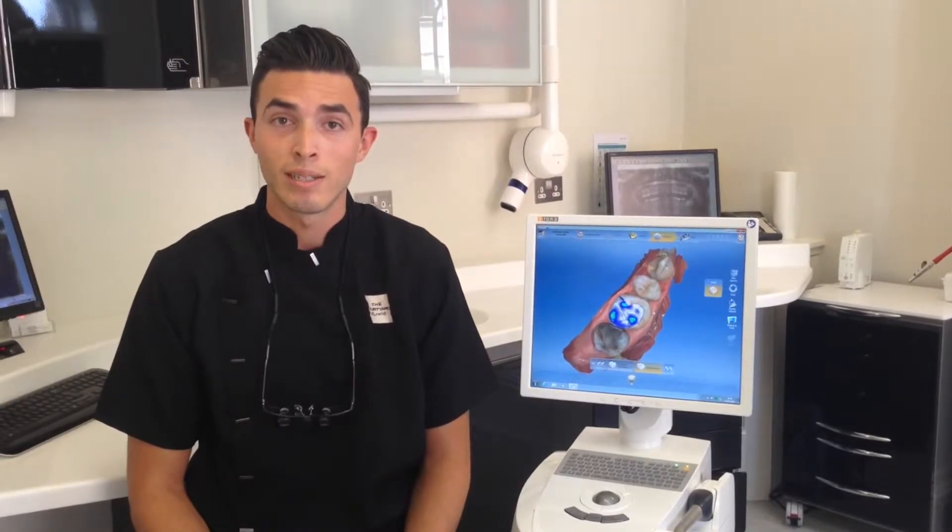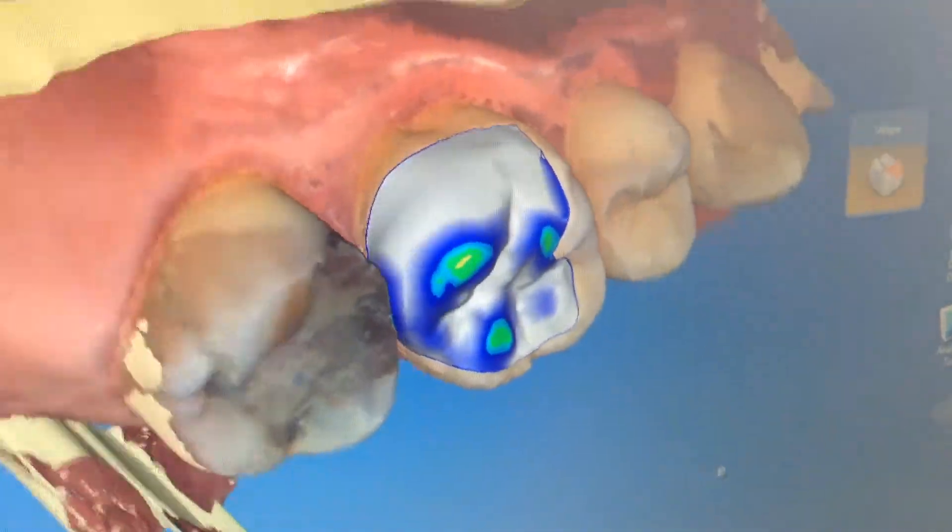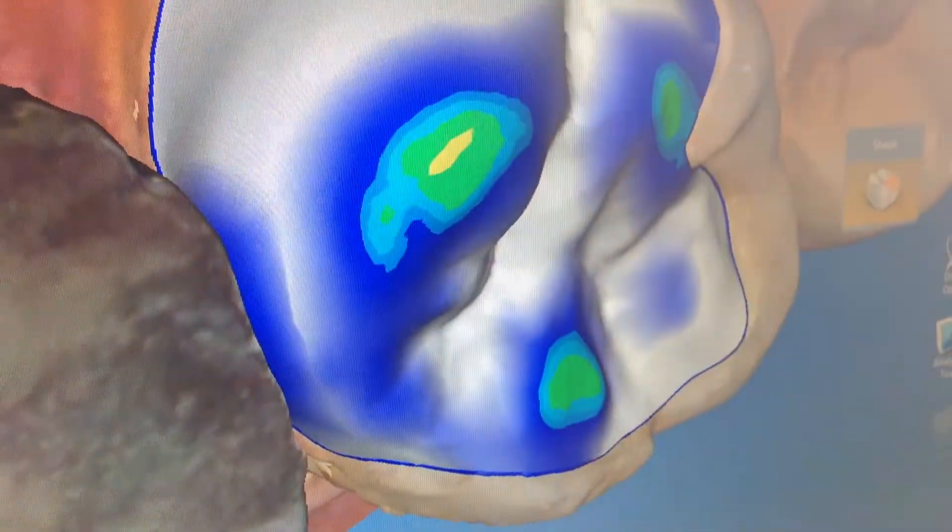What this means for our patients is they need to take less time off work. It also means that we're able to provide the restorations without needing traditional gooey impression material. What we do is use a digital camera to make a 3D model of the tooth and then make the restoration while the patient is still in the chair or upstairs enjoying a coffee in the lounge.